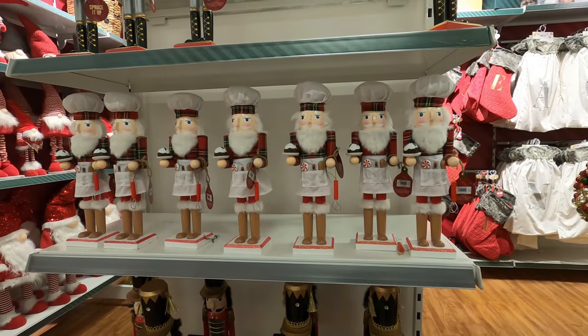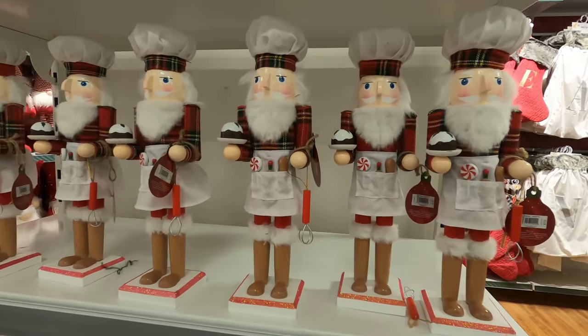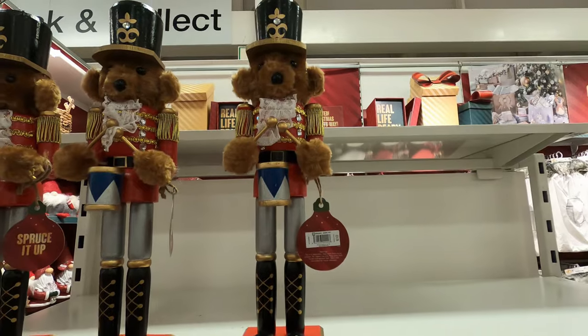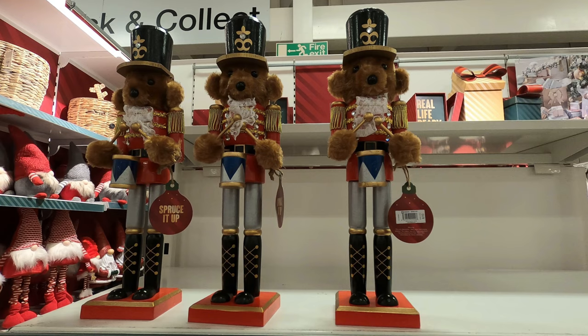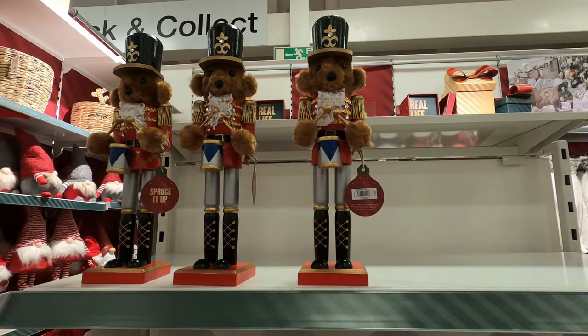At first I thought these were girl nutcrackers but as it turned out they're nutcrackers in aprons, so perhaps they are chefs. These are different nutcrackers because look at their faces — they're teddy bears. I think they're quite unique; this is the first time I've actually seen this. They are £10 each and they are so cute.